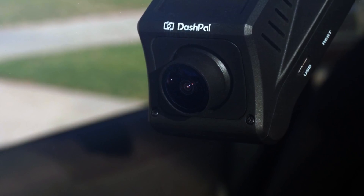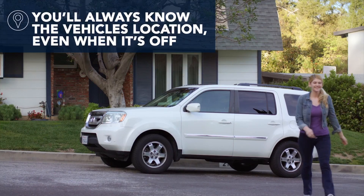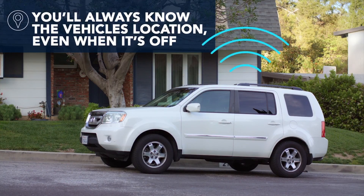Dashpal is always on, even when your car is off. And with its reliable internal modem, you're always connected via Dashpal's app.